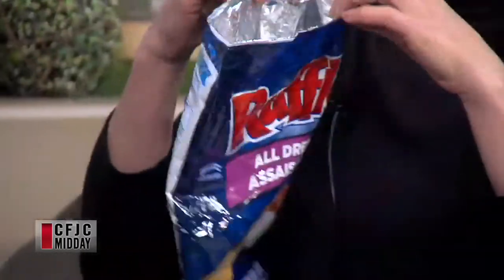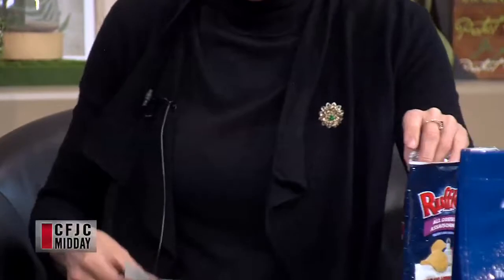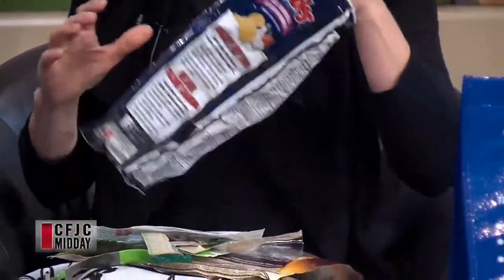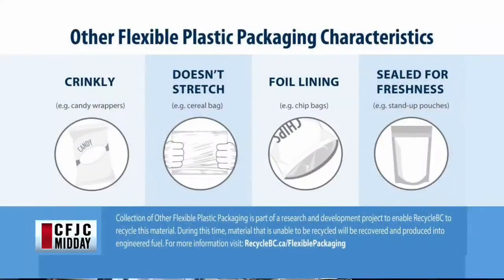There are some slides that walk you through this. So it's like all these chip bags that have foil linings — you can now have a guilt-free bag of chips knowing that you can recycle the bag. Foil-lined material covers all your granola bar wrappers, candy bar wrappers, chip bags — lots and lots of stuff.